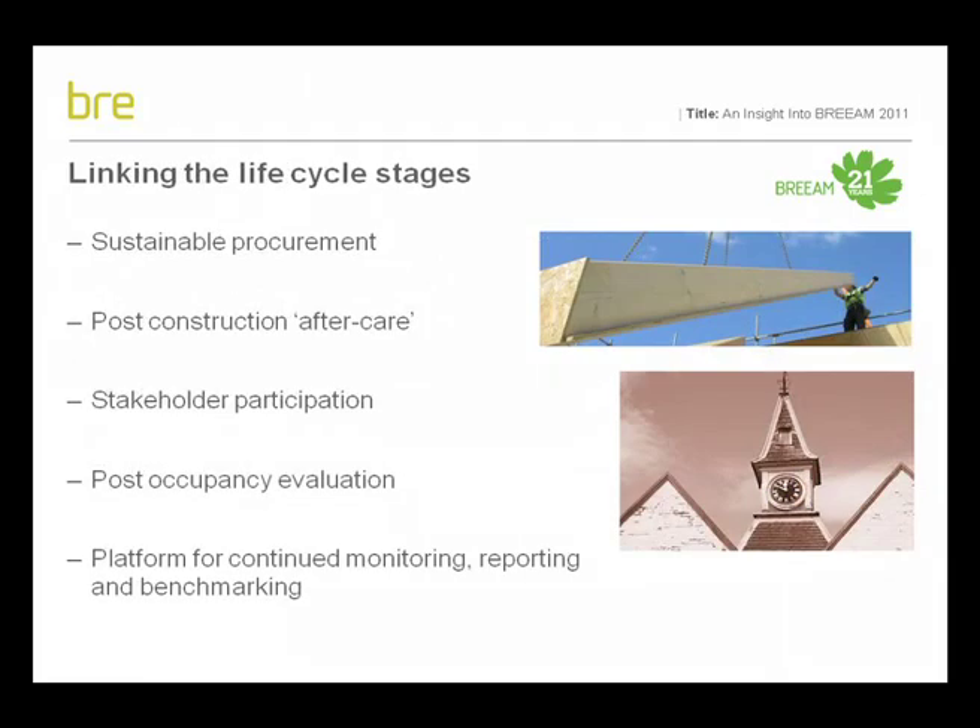The BREEAM scheme for new buildings has by and large focused on the building impacts that occur and become embodied in the building at the design and construction stages of the life cycle, its remit and boundary not going beyond practical completion and handover in terms of monitoring and verification. However, the period after construction and handover of the building during initial occupation currently presents a potential pitfall in terms of translating sustainable design into sustainable operation, or indeed confirmation that the building is as sustainable as intended. Much can be learnt from this period and used to inform design and construction standards and practices, including BREEAM.